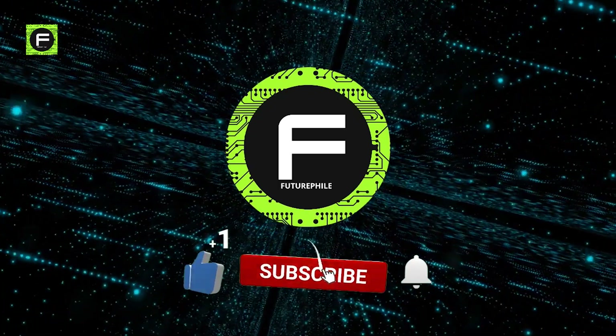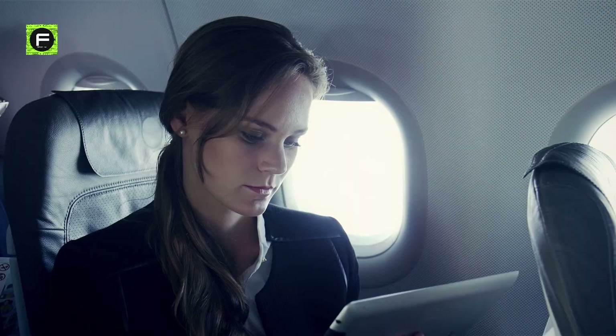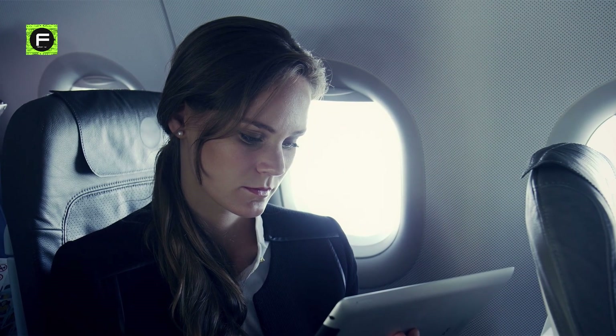If you are new here, please don't forget to subscribe to our channel Futurephile to watch more fascinating videos on futuristic tech.